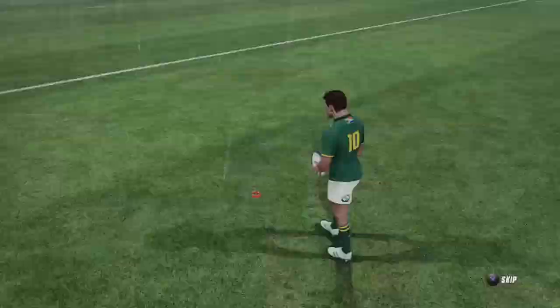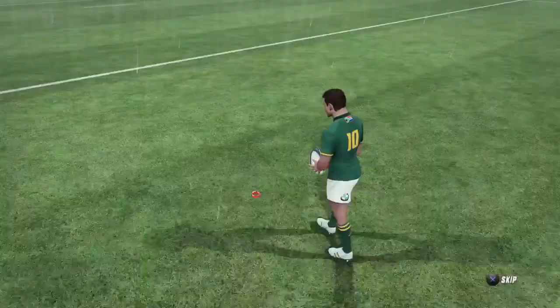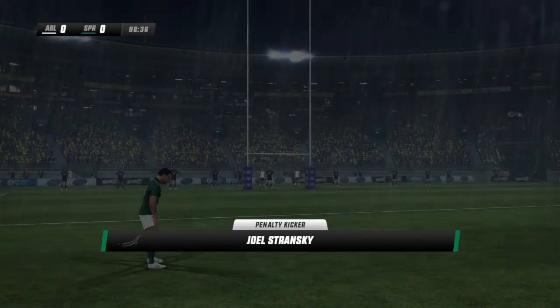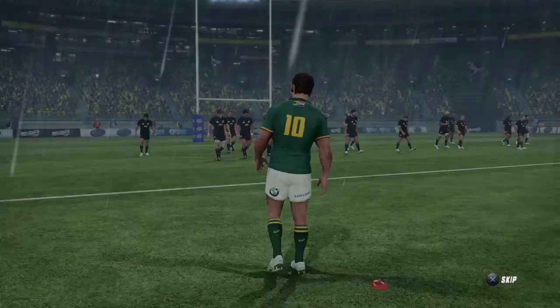Well, this is a gimme, really. Number ten sizing up this kick. The kick is good. First points of the match, 3-0. Did very well in the lead-up to those points.